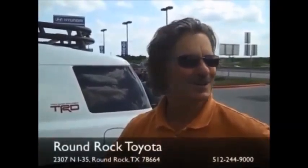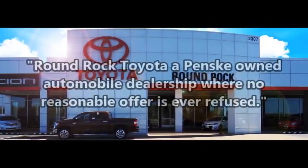I'm impressed with the friendliness of all the people here. Are you going to refer all your friends and family to Round Rock Toyota? Absolutely. We appreciate you, thank you.